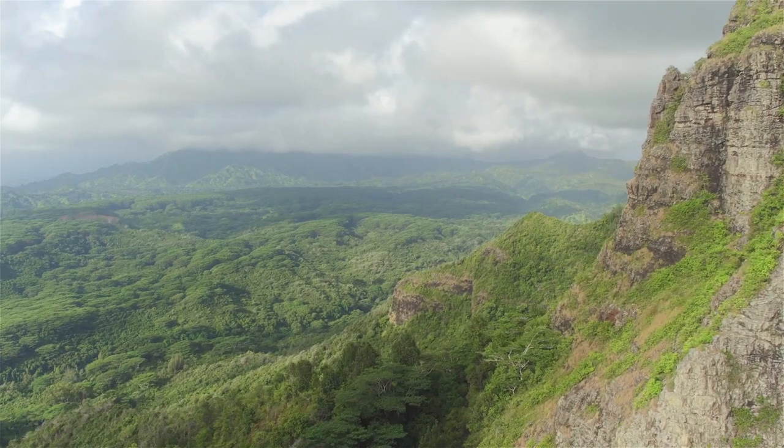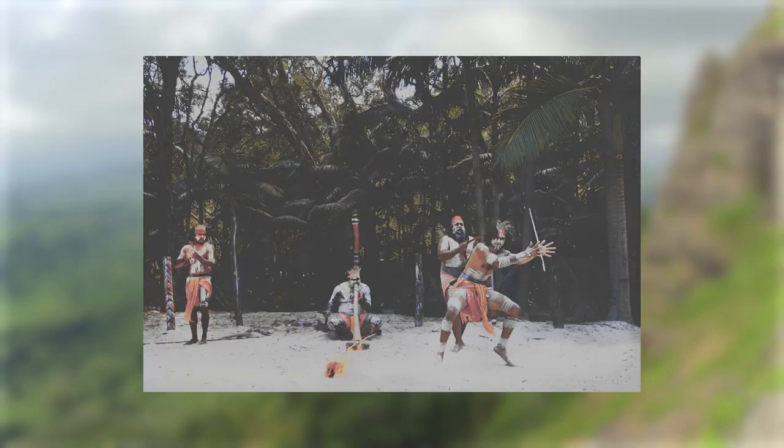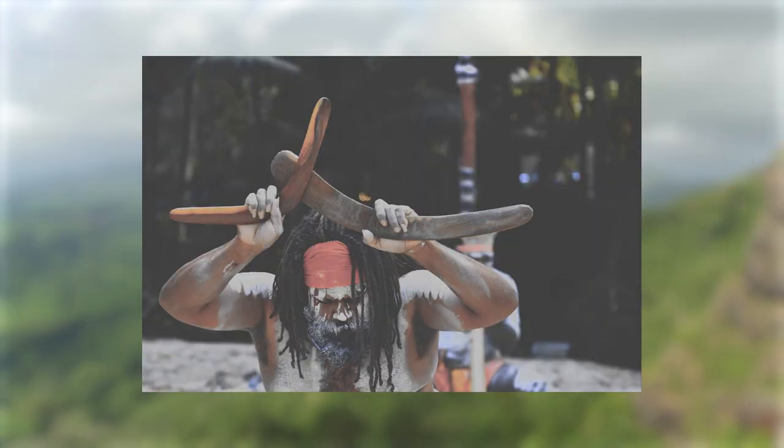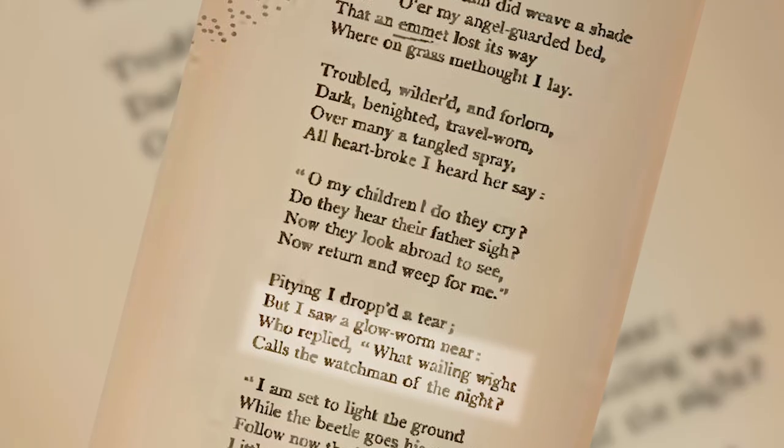The ancient people were spellbound by glow worms and believed they possessed magical powers. Doctors even attempted to harness the insect's power to treat people's ailments. The mysterious bugs have also been depicted as supernatural creatures in poetry and fairy tales.